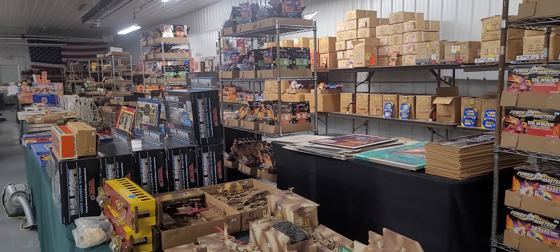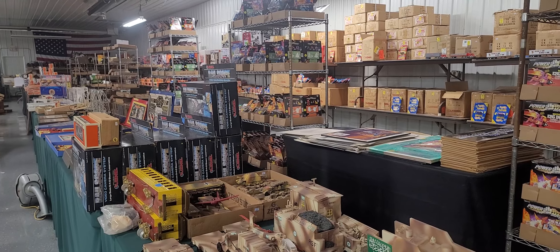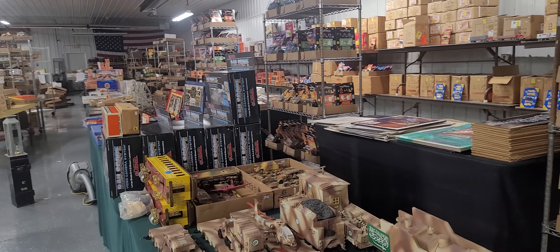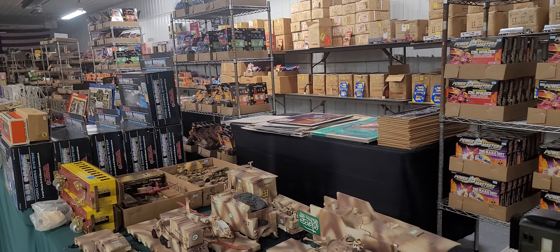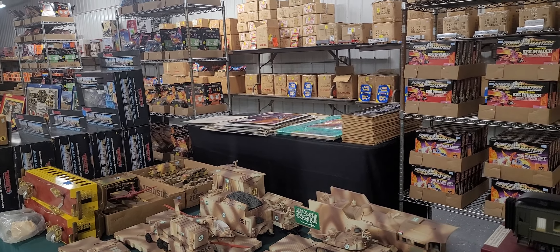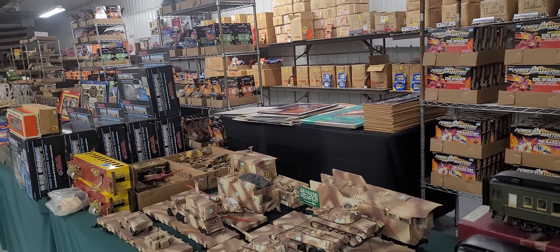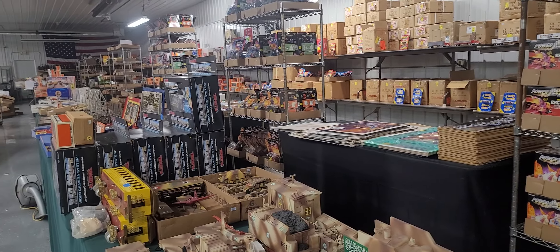Hi everybody, Kenny Lindsay, Certified Michigan Auctioneer with American Eagle Auction and Appraisal Company, coming to you live from the site of the Super Auction. The Super Auction can be seen on www.thesuperauction.net.